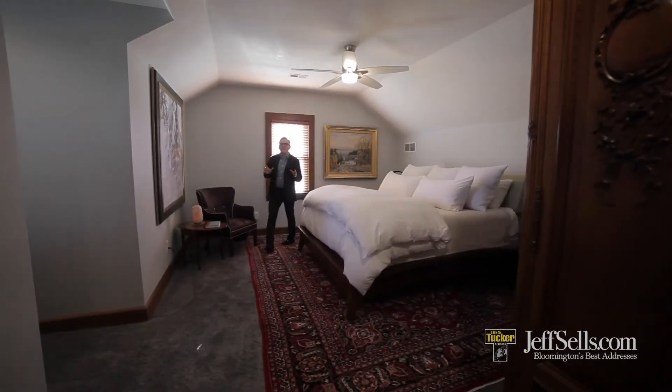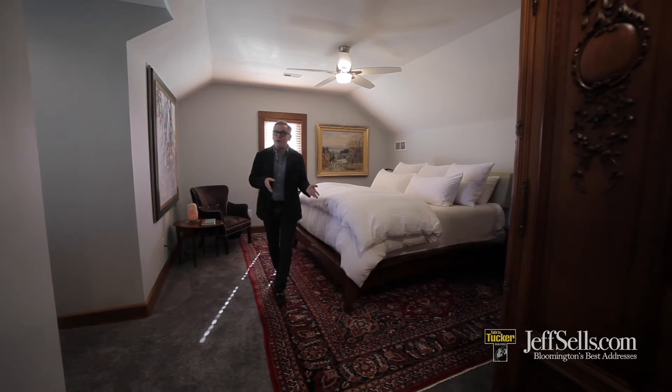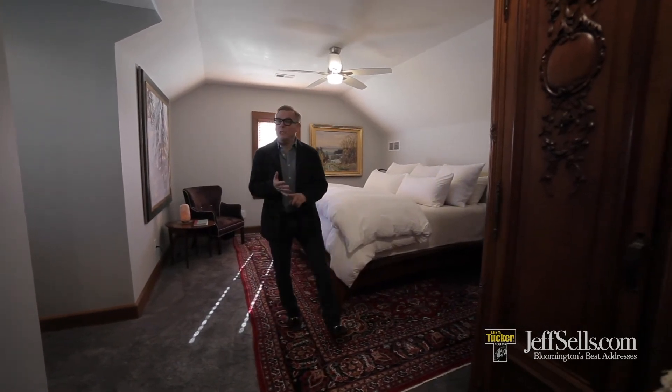The expansive master suite is a great tool at the top. This suite occupies the entire upper level of this home. There are two walk-in closets, a newly created laundry room up, and a beautiful master bathroom.